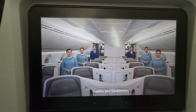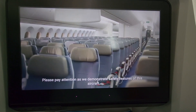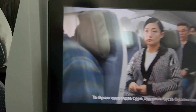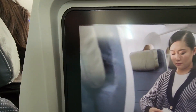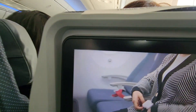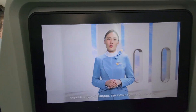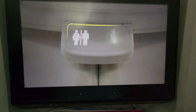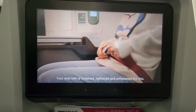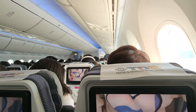Alright guys, so this is the safety video here on Mongolian Air. Please fasten your seatbelt for takeoff, landing, and whenever the seatbelt sign is illuminated. Your seatbelt is fastened, tightened, and unfastened like this. Please keep your seatbelt fastened and visible while you're seated, as this ensures your safety and comfort.